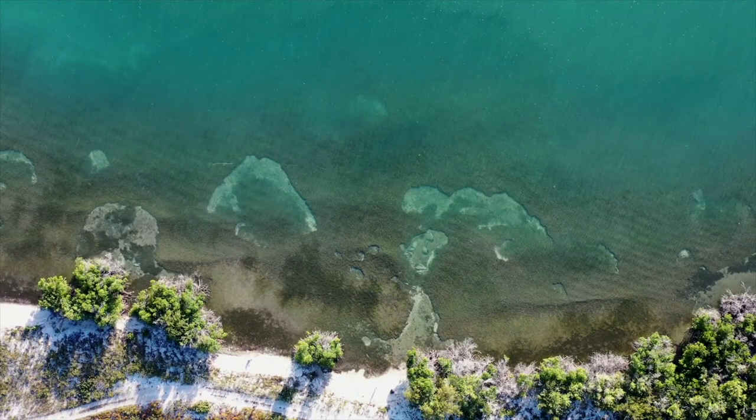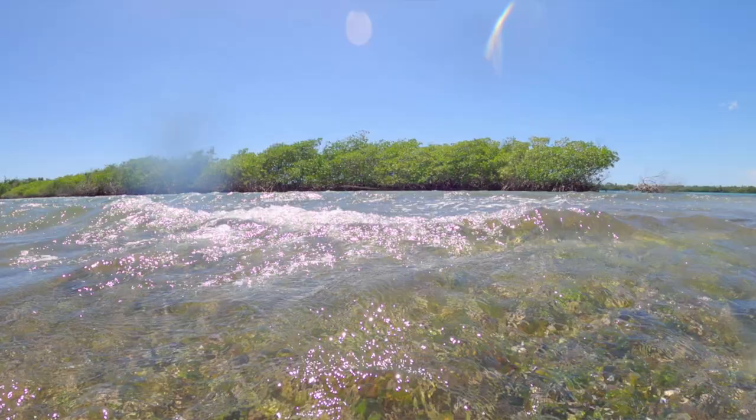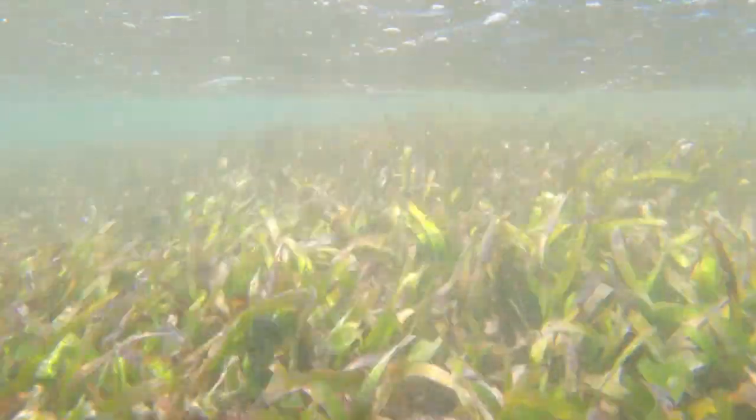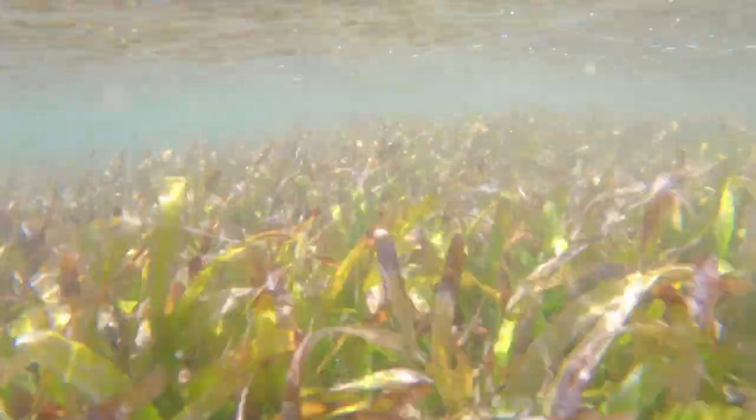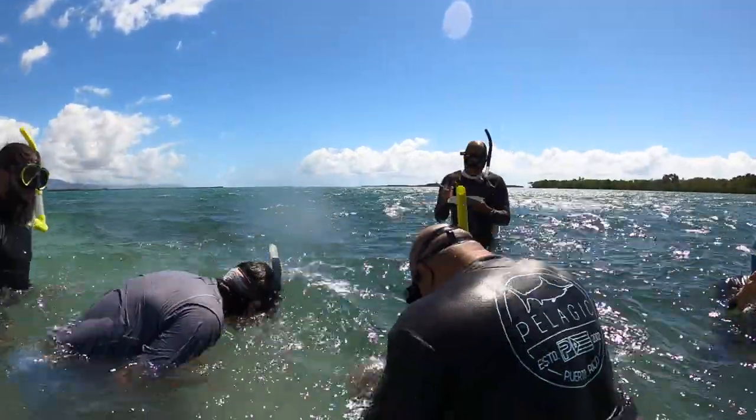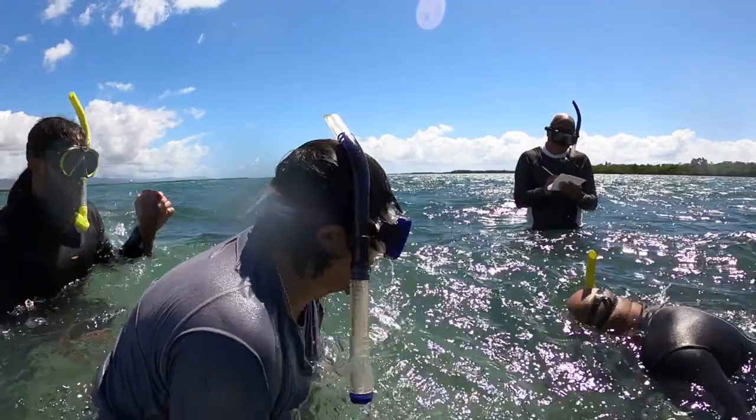Coastal ecosystems provide one of our best lines of defense against strengthening hurricanes. They attenuate or soften waves. They prevent erosion. They improve water quality. They provide habitat for fisheries and other animals — the turtles, the manatees — they all depend on these things, and so does this community, not only from a fishing perspective but also from a tourism perspective. Through this kind of work, we can help restore the quality and integrity of these coastal ecosystems, which are one of our best forms of natural infrastructure.